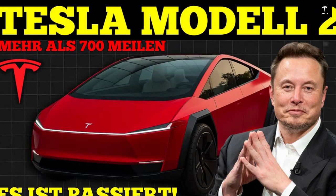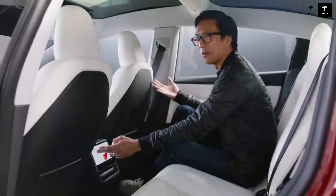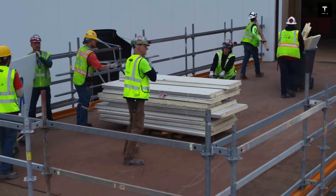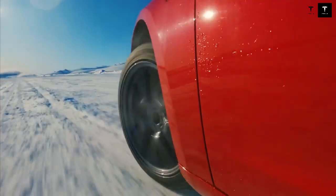Another highlight is safety. Tesla remains committed to high standards of passenger and pedestrian protection. The reinforced structure of the structural battery increases rigidity in collisions, while the array of sensors and cameras ensures an advanced driver assistance system. Features such as automatic braking and driver assistance will come standard.